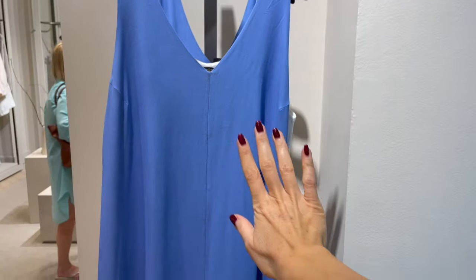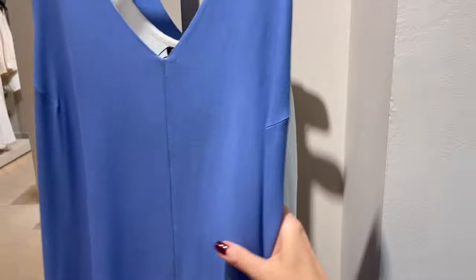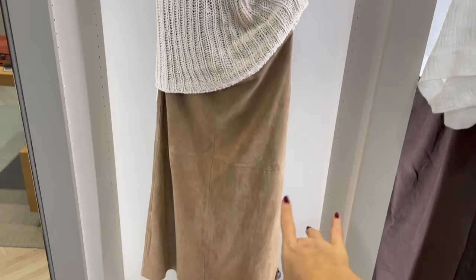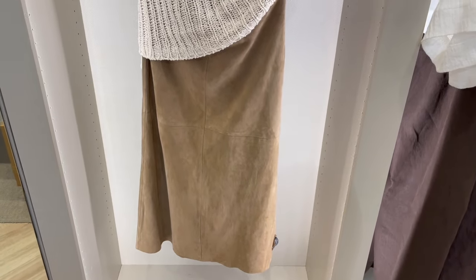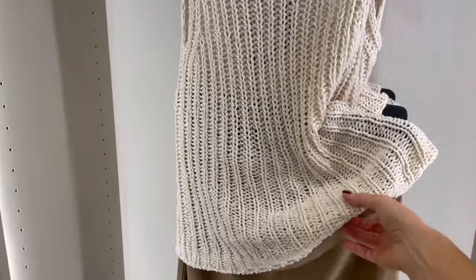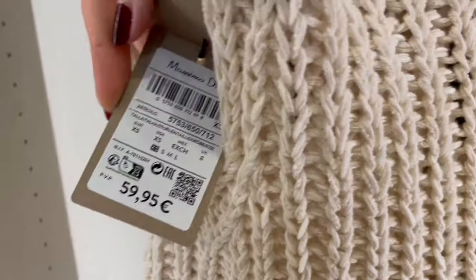This is a beautiful vibrant blue dress — a longer one with a little V-neck, super lightweight and perfect for summertime. So gorgeous, and the price is €79. Here's also a super nice combination — a beige top with a suede leather beige skirt. Really pretty, and you can wear them together or separately. It's a really cute outfit — the skirt is €249 and the top is €59.